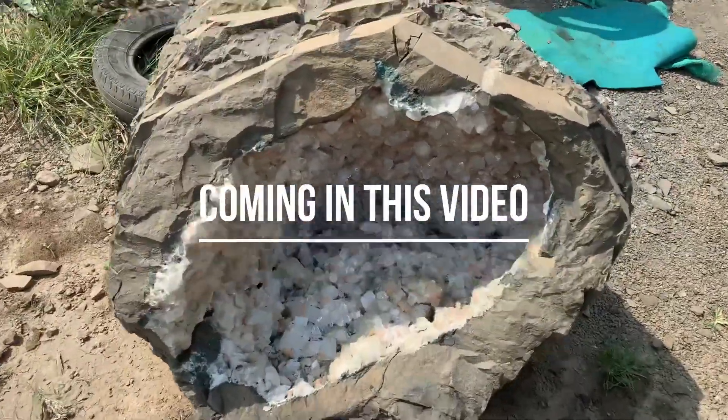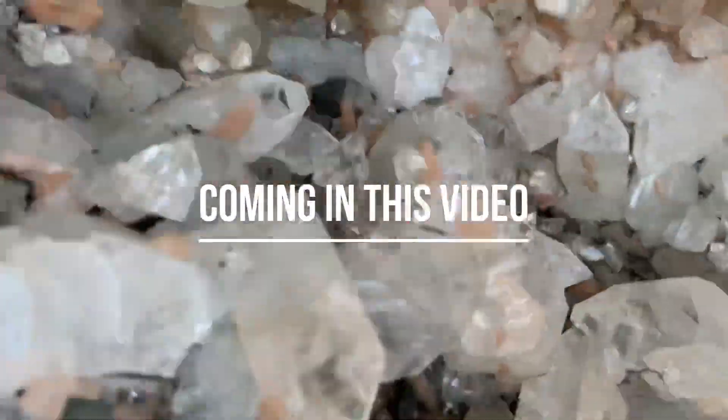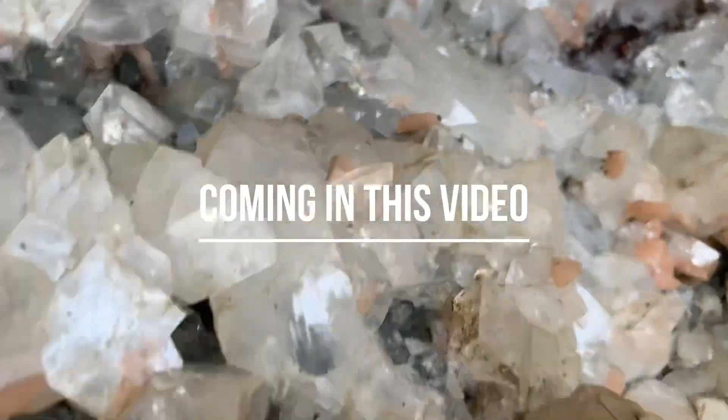Look at these crazy apophyllite geodes right here. Some of them have a little bit of jungoldite in it.